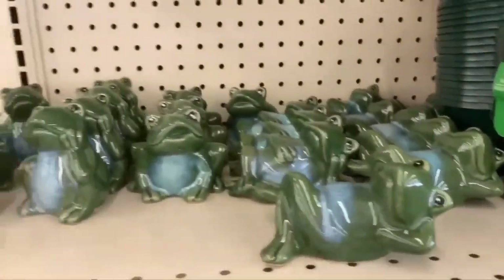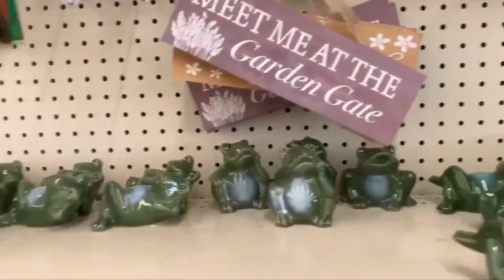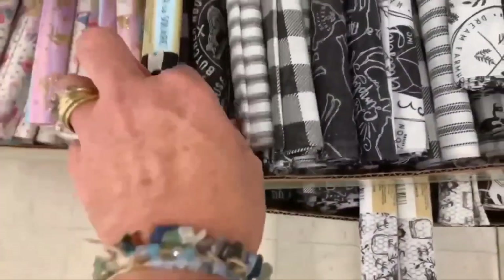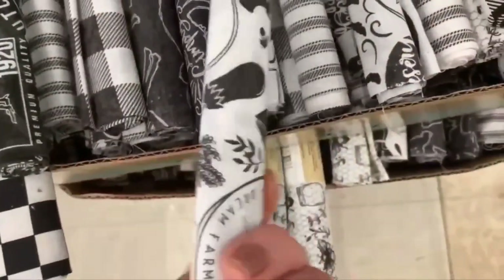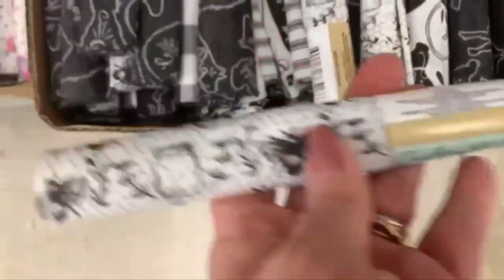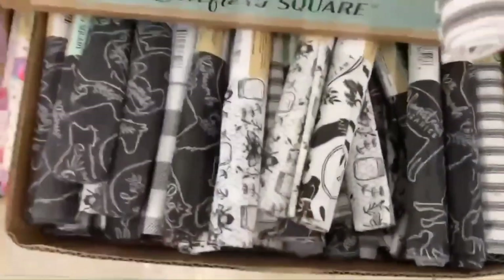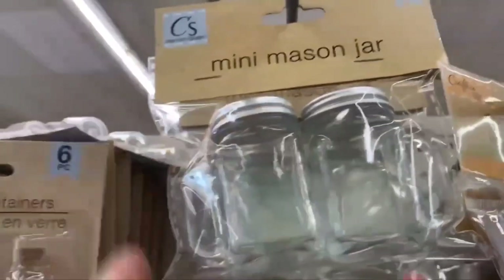They have every kind of frog. Over in the craft section at this Zephyr Hills Route 54 Dollar Tree, they have some new farmhouse material — really cute. Love the stitching. Down here they have some with bees and canning jars, really cute, very farmhousey and very neutral.